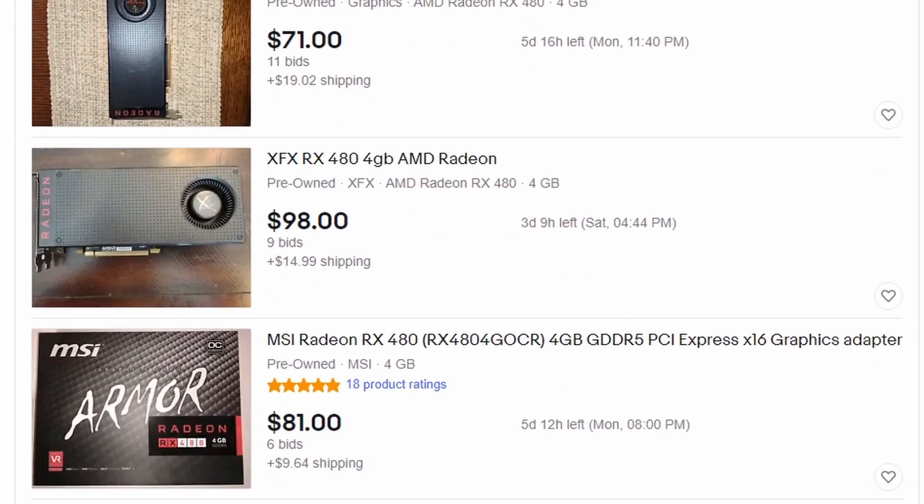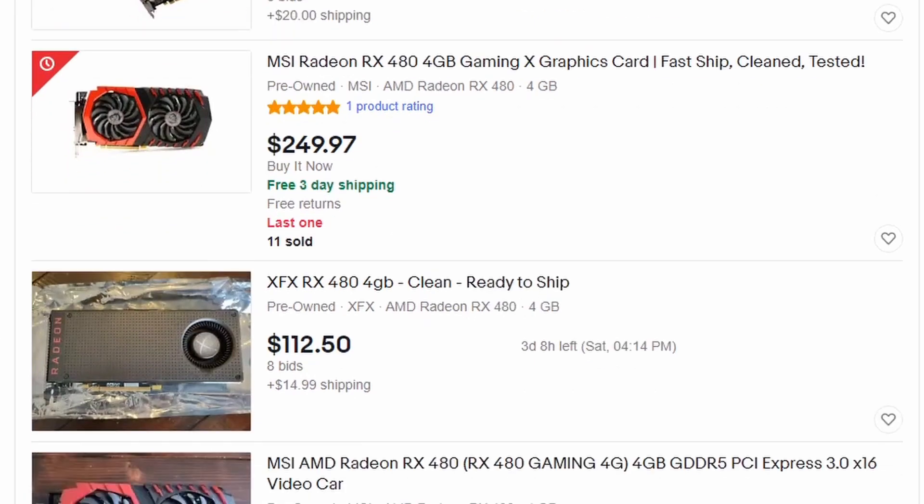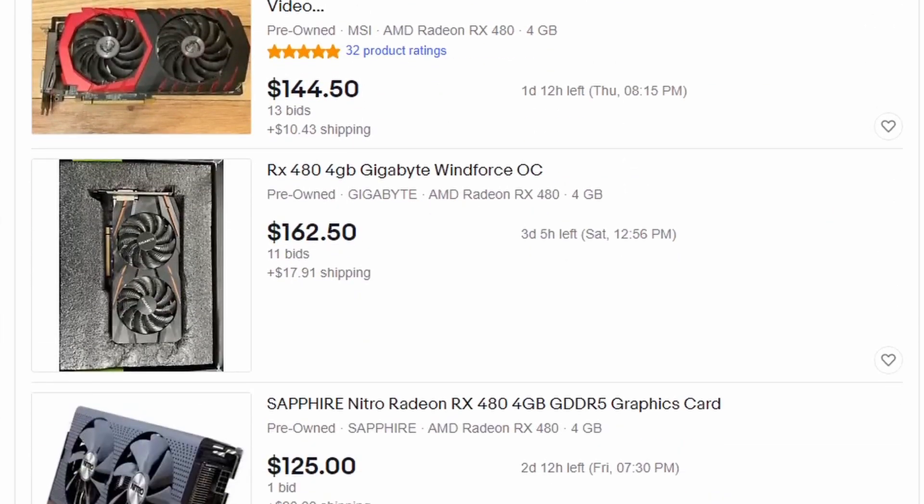My first graphics card on the list is the RX 480. These are currently selling on eBay for about $150 to $200. Some of them are going for much higher, some for less — what I did was look at the actual sold items on eBay, so these aren't listing prices, these are what they actually sold for. This card is good for a second or third gen Intel CPU. I would even go up to a 9100F. Basically anything in that four-core range and you'll be able to keep up with that processor.